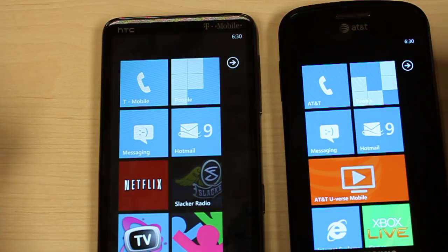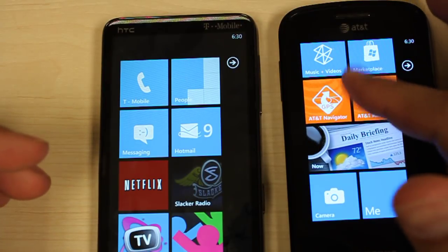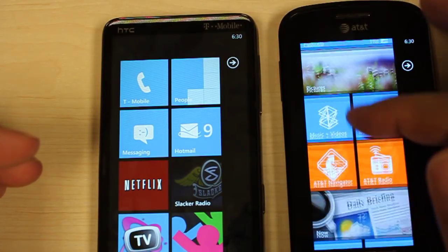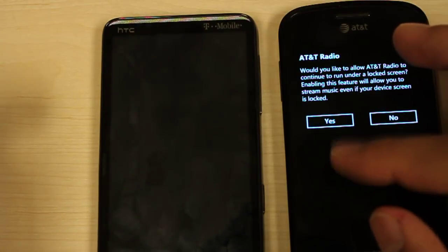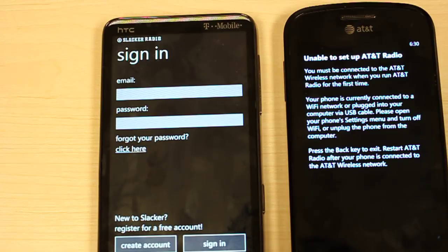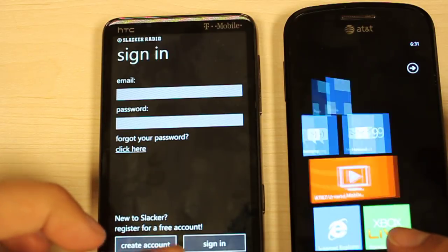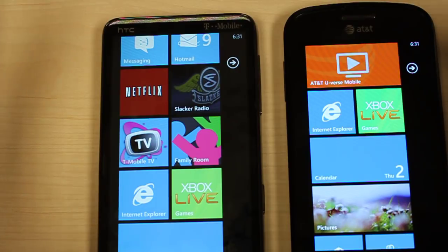As you'll see on the left, the HD7 comes pre-installed with Netflix and Slacker Radio. On the right, the AT&T Focus does not — their answer to Netflix is AT&T U-verse Mobile, and instead of Slacker Radio pre-installed they have their own AT&T Radio. On the Focus you can get both Netflix and Slacker Radio through the Windows Phone 7 Marketplace. AT&T Radio requires a 3G network to sign in, and Slacker Radio requires an email and password. The Slacker Radio experience is pretty standard from the screenshots we've seen across every platform.